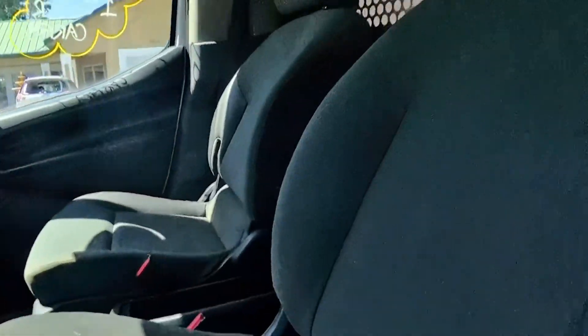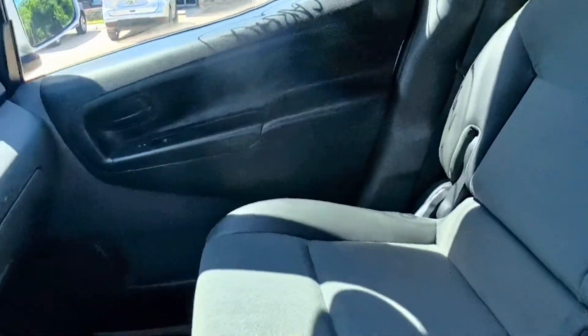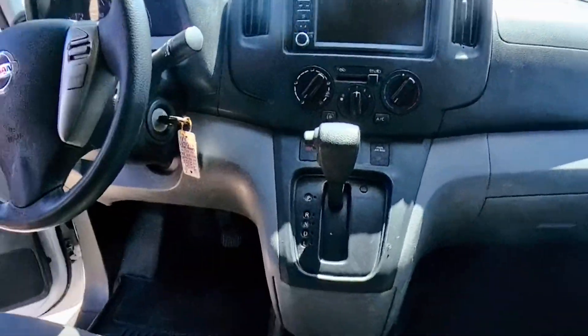It has power windows, door locks, cruise control, and power mirrors. As you can see, the cabin's in good shape. It's an automatic and has charging ports.